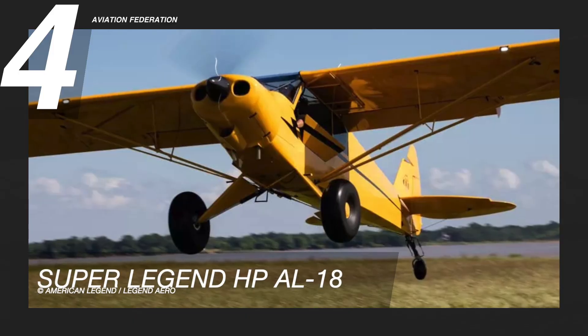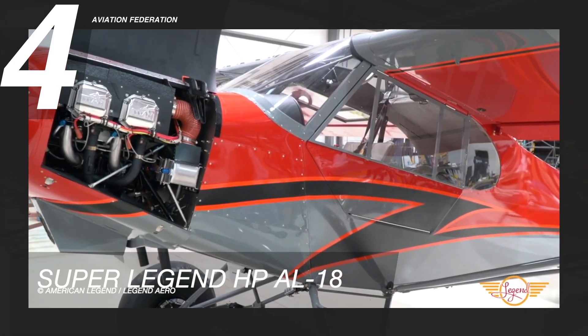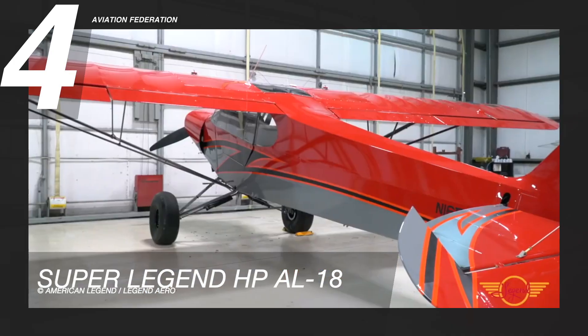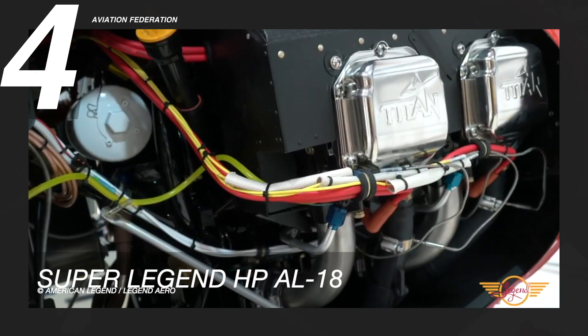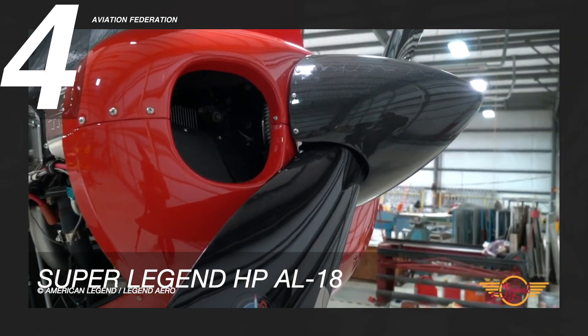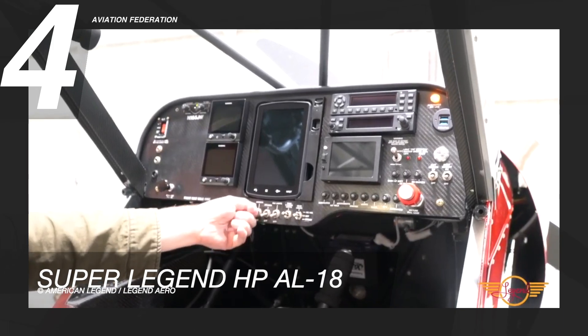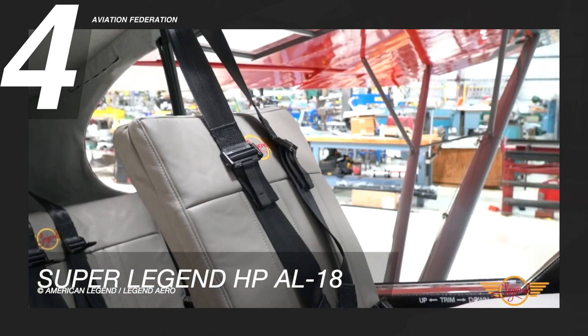At number 4 is American Legend's Super Legend HP AL-18. The powerful Super Legend HP is a remarkably high-performing airplane. This aircraft is powered by a Titan O-340 engine with 180 horsepower. It has a gross weight of 1,320 pounds and can carry up to 2 passengers.